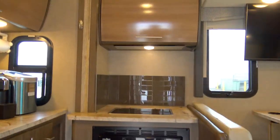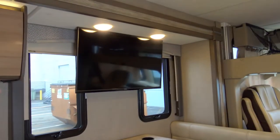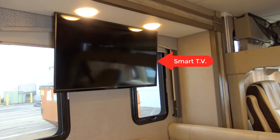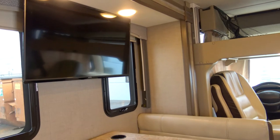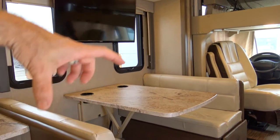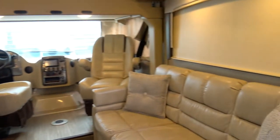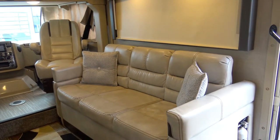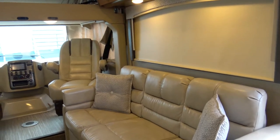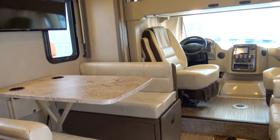Entering the coach, it's just beautiful. The first thing you'll notice is we upgraded the television to be a smart TV, which makes it easier to connect Netflix and the things you like to watch. This sofa pushes down and becomes a six-foot twin bed, and then the jackknife here becomes a bed as well. There's wonderful storage under the jackknife.